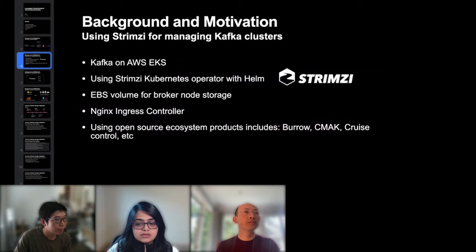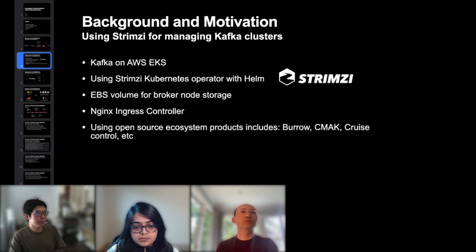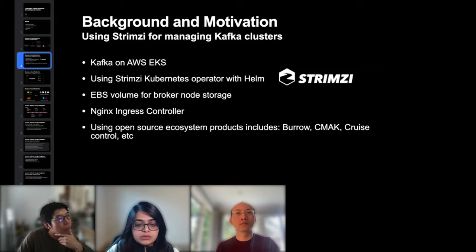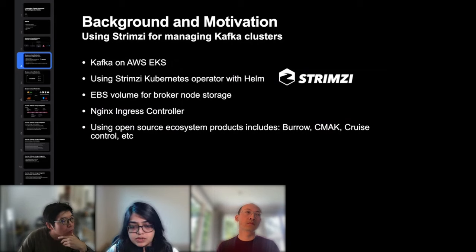Looking closer at the Kafka clusters in the ingestion pipeline: AWS EKS is used for all workloads including Kafka, providing a standardized Kubernetes environment. Kafka is installed using the Strimzi Kubernetes operator, managed via Helm. For storage, EBS volumes are used — reliable since day one, though somewhat expensive. Nginx ingress controller exposes the Kafka endpoint to external clients. Additional tools include Burrow for lag metrics, Kafka Manager UI for an interactive view of brokers and topics, and Cruise Control for resource tracking and anomaly detection.